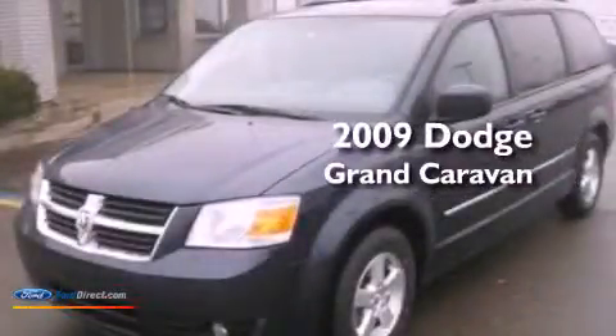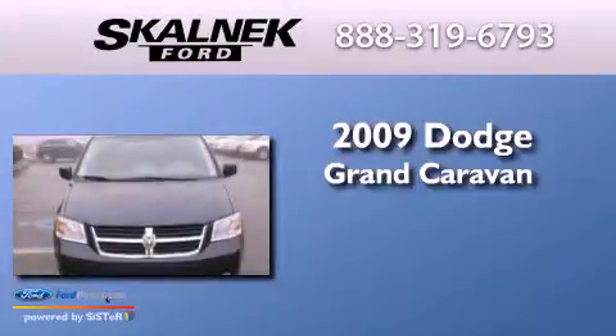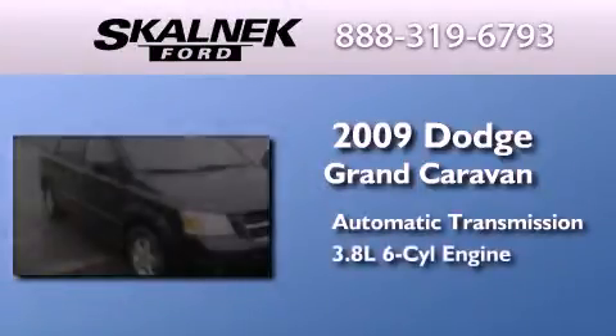This is a 2009 Dodge Grand Caravan. This minivan has an automatic transmission and a 3.8-liter V6.